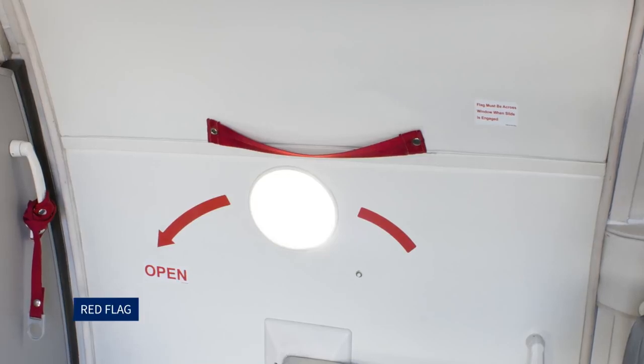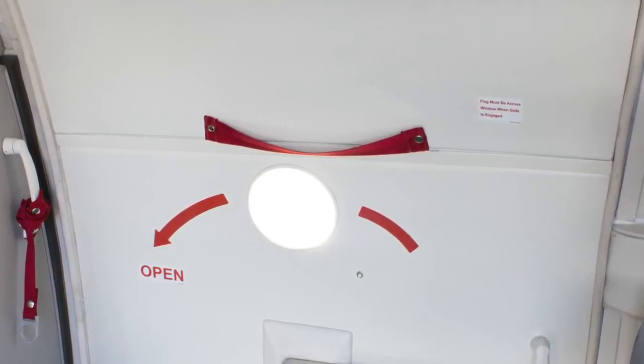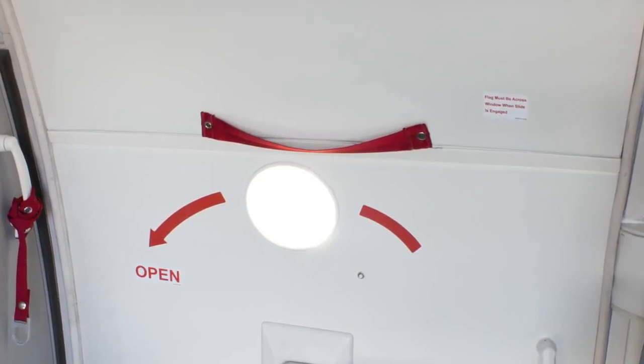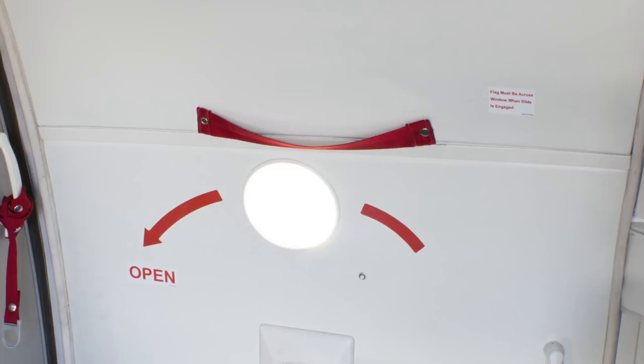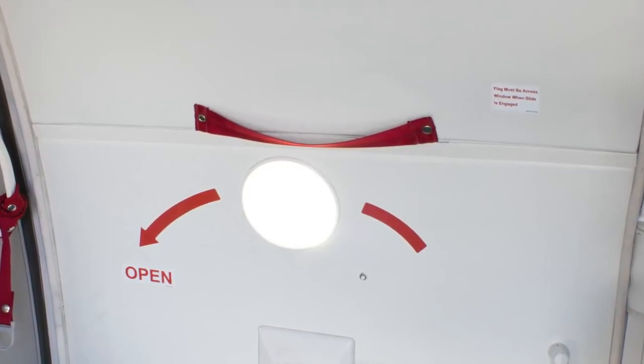A red flag is fitted next to each viewing window on all doors as a visual warning that the girt bar has been attached to the floor brackets and that the slide will automatically deploy when the door is opened. Cabin crew are responsible for attaching the flag over the window before the door is armed and removing the flag when the door has been disarmed.